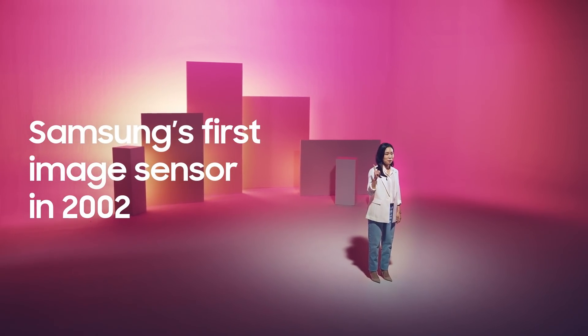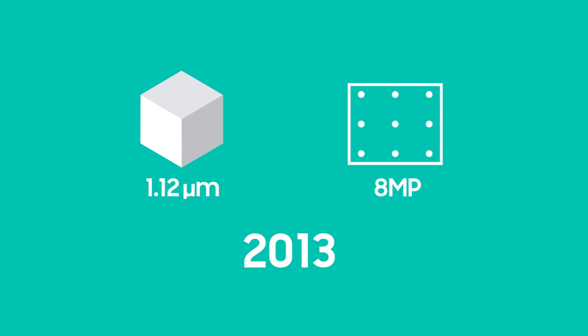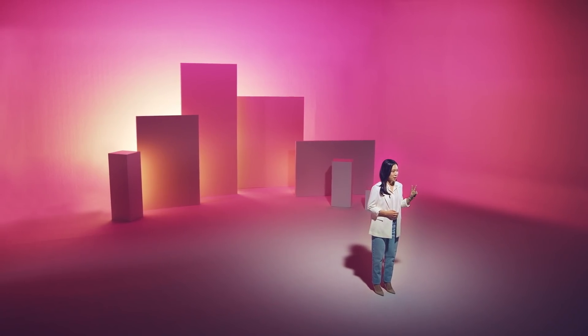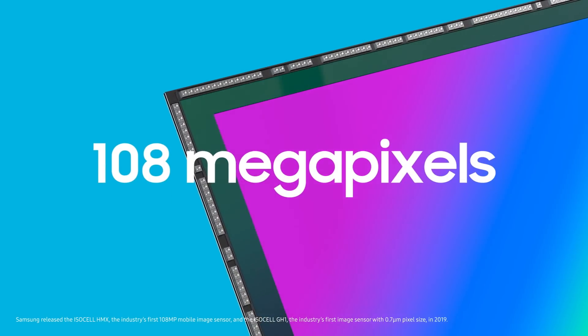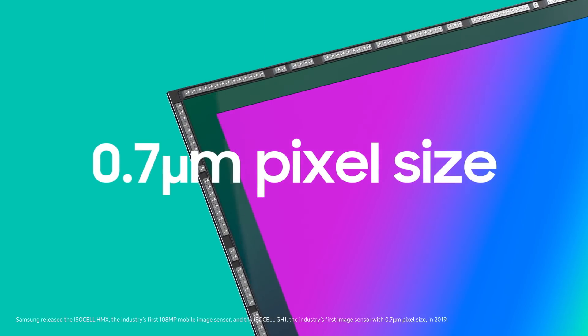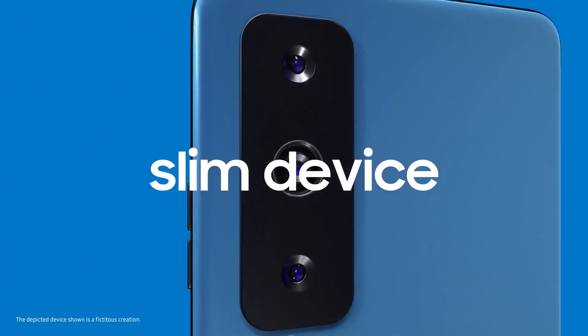Samsung released its first image sensors in 2002, almost 20 years ago, and has continuously been at the forefront, pulling the industry forward. The year 2019 was quite a memorable year for Samsung as we achieved two technical breakthroughs in mobile image sensor: the industry's highest resolution at 108MP and the industry's smallest pixel size at 0.7μm. These achievements show our ability to integrate more pixels while keeping the sensor small enough to fit in a slim device.